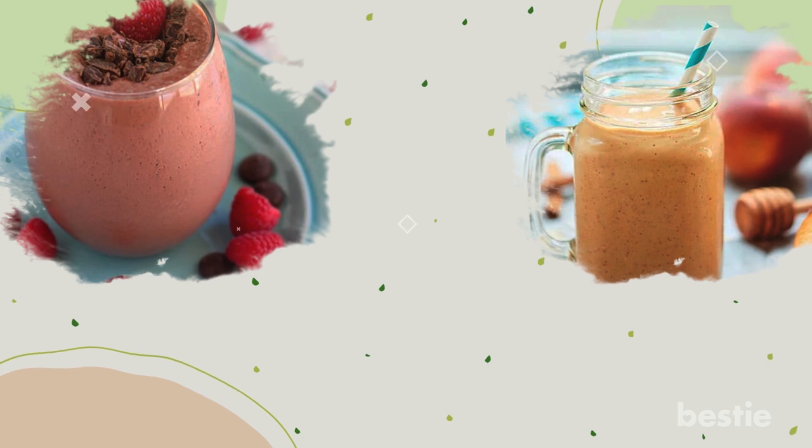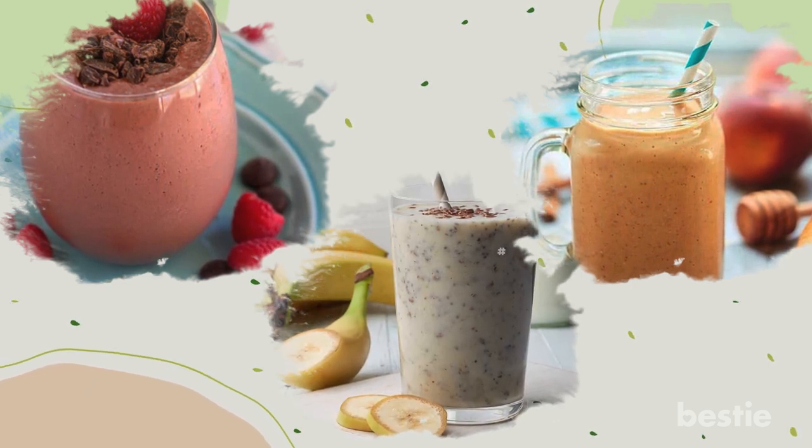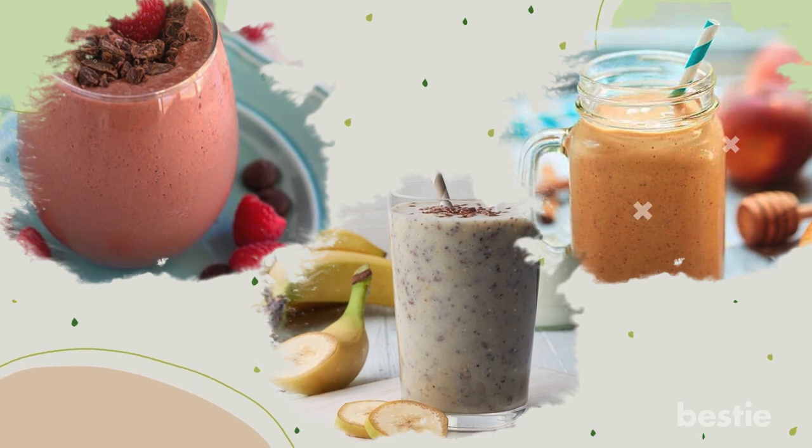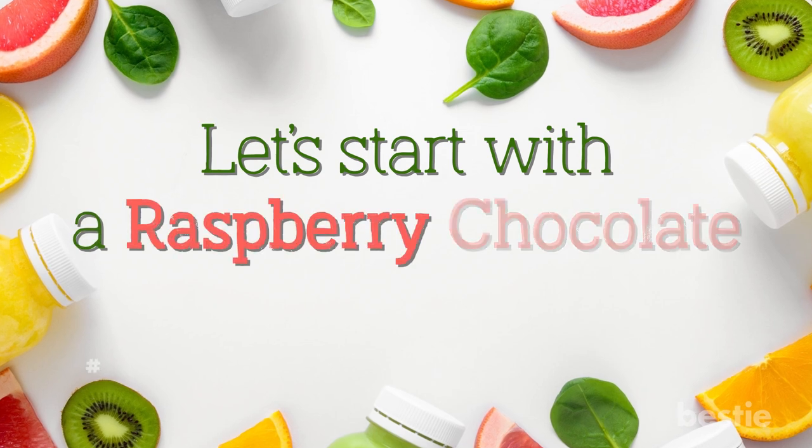Why is a raspberry chocolate smoothie on the top of our list? Can a peach oat cobbler smoothie be an excellent breakfast option? What's a hemp oat smoothie? We'll be talking about all of these and more. Let's start with a raspberry chocolate smoothie first.